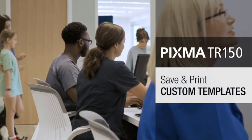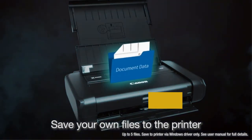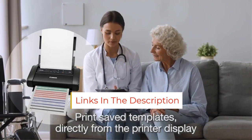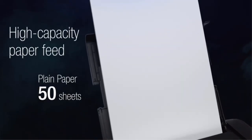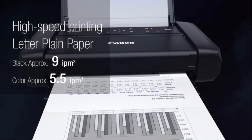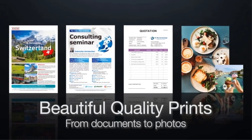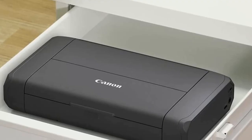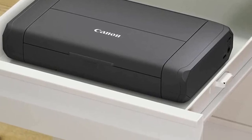If you want something even more compact, get the Canon Selphy Square QX10. It's significantly more compact, making it easier to fit into a handbag, and it has an internal rechargeable battery. However, it uses dye sublimation to print on proprietary photo paper. The print quality isn't as good as the TR150, though that's to be expected, as it's designed to produce more Polaroid-like photos. Unfortunately, its cost per print is much higher, so it can get very expensive if you print a lot. Also, you can only print about 20 photos before the battery runs out.